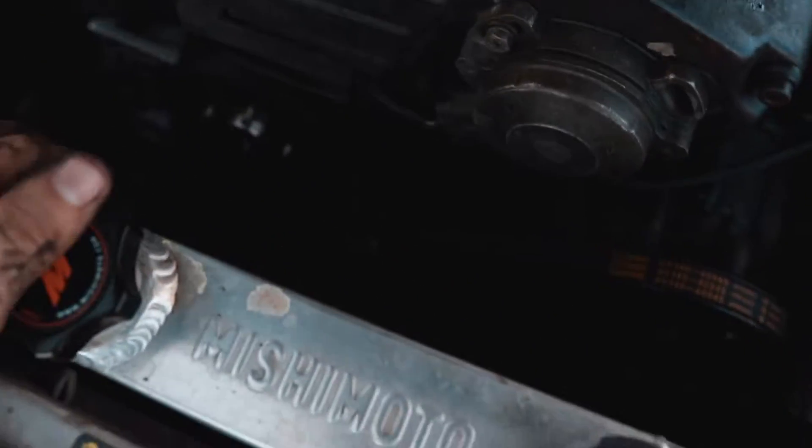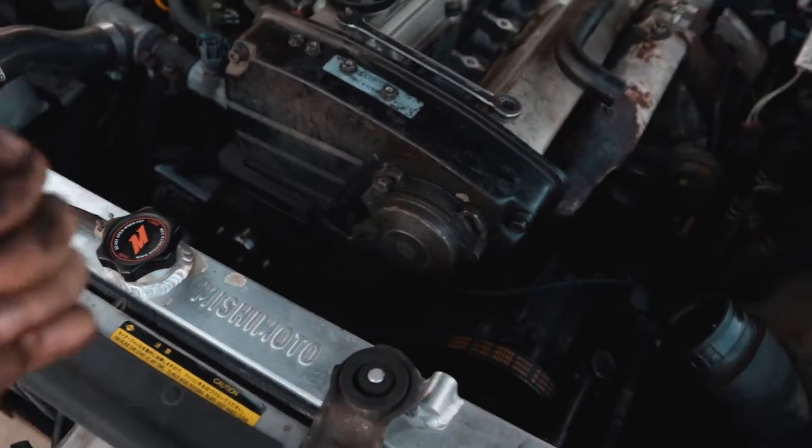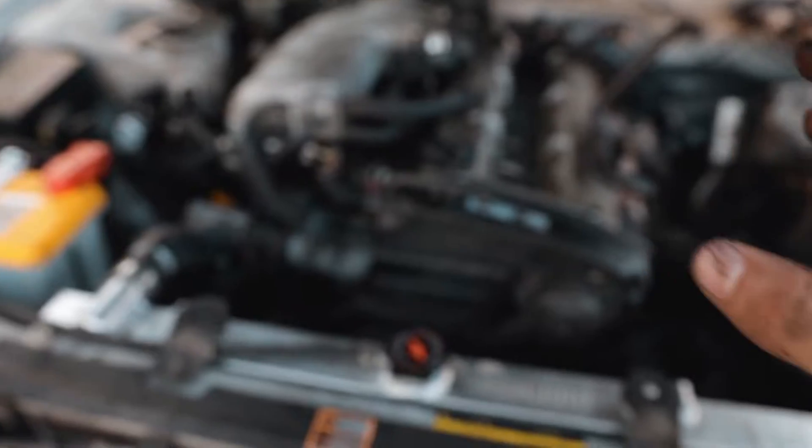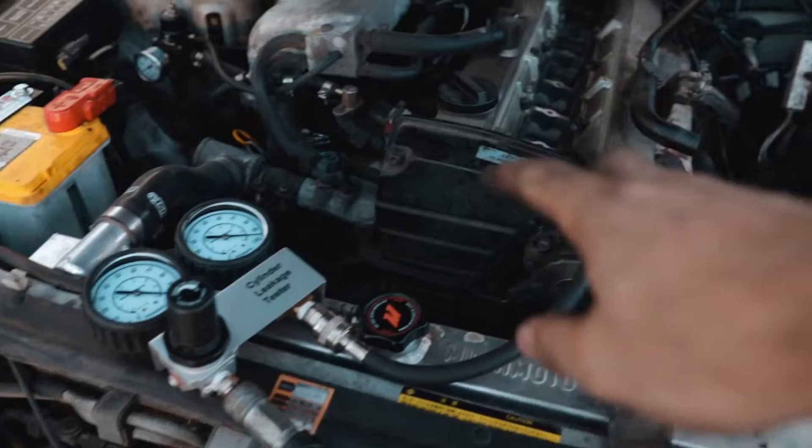I just pulled the fan and fan shroud out to give me access to the crank pulley so I can crank it and get it to top dead center. We're going to start with cylinder number one and move our way back. So far, good news - we're on cylinder one top dead center.